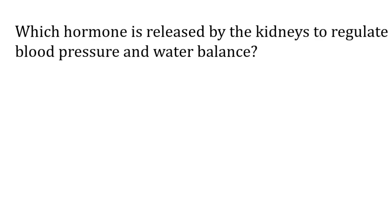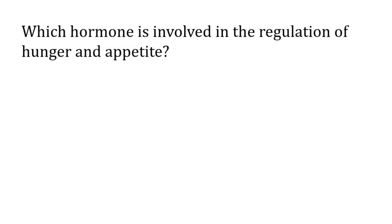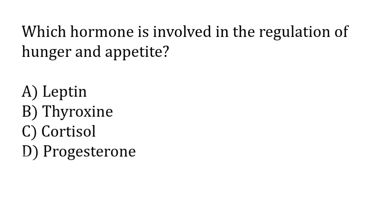Which hormone is released by the kidneys to regulate blood pressure and water balance? The correct answer is option A — renin hormone is released by the kidneys to regulate blood pressure and water balance.